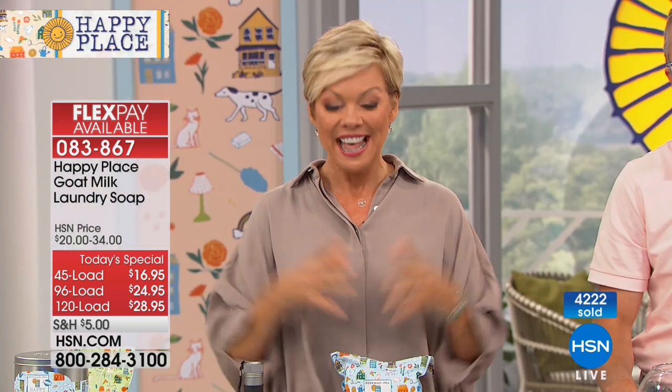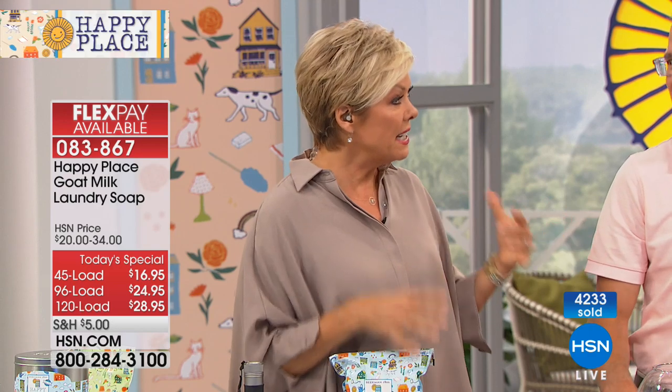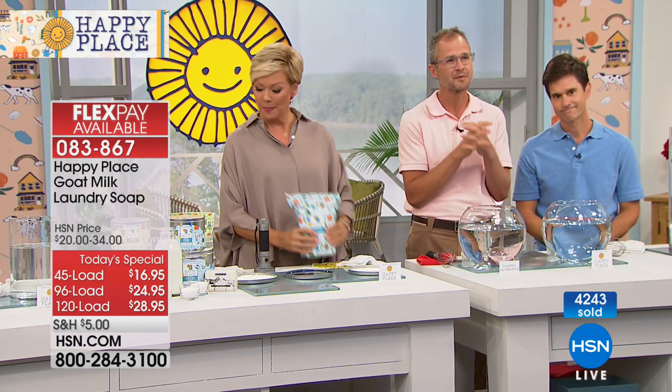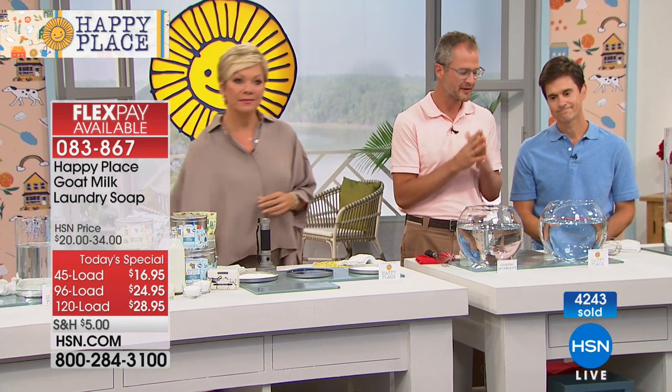When you find something that you love, you want to share it with the world — and that's what we are doing at HSN. We are thrilled that Josh and Brent are here. They are part of our family, and you are all our neighbors. We are so excited to get natural, healthy things into your life — whether it's for your skin or for your home. The laundry soap has over half a pound of real goat milk soap in each tin along with the other natural ingredients.